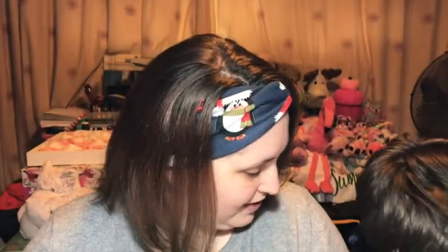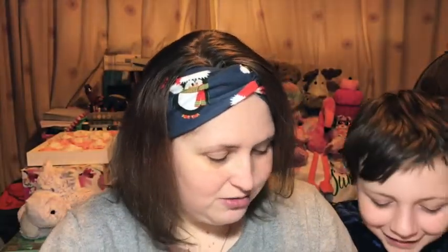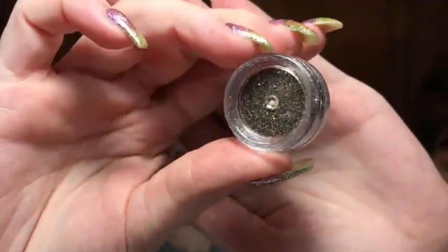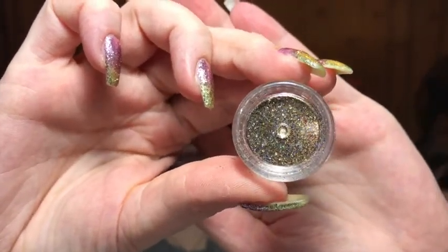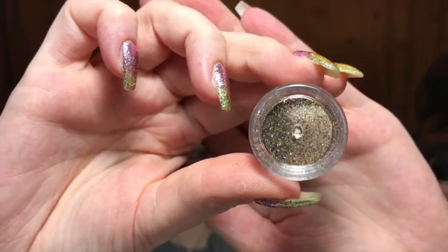Now it's time to find out what the last glitter is for the 2020 Nail Team advent calendar. I'm not going to open it holding it up because that's just going to go horribly wrong, so Ryan, do you want to do the honours? Drum roll please... it's a gold! I wanted silver, but oh, this is pretty!